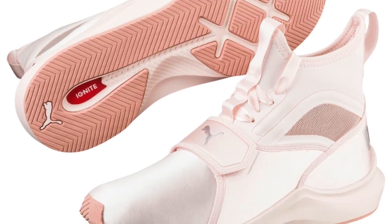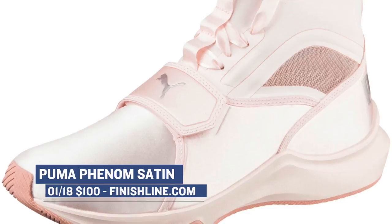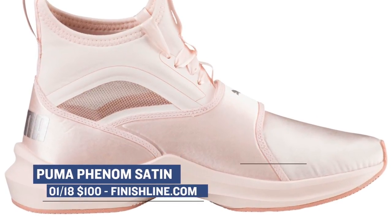And to complete the Puma trifecta, the brand is releasing the Phenom Satin. I really hope you guys are paying attention to what Puma is doing in the women's space — they are really pushing hard and the ladies are responding to it. You can look for those to cost you $100.